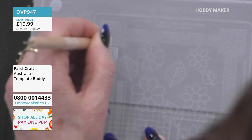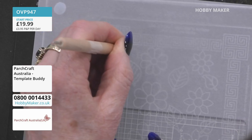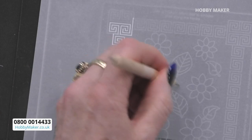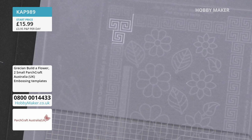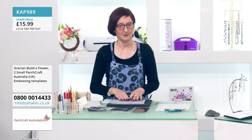With the Grecian Builder Flower template and using the parchment protector, just start tracing around the tracks. Once your tool is in the track, it's as though it drags along and takes it round. Just follow your tracks. If you come out of a track, do not panic — it will not do anything.